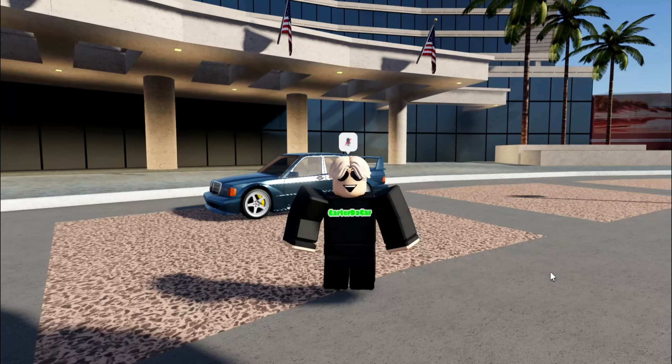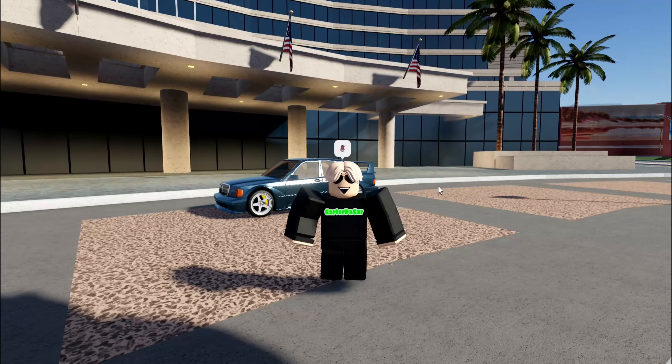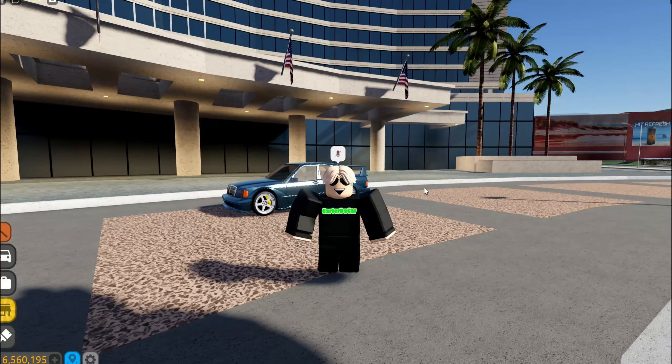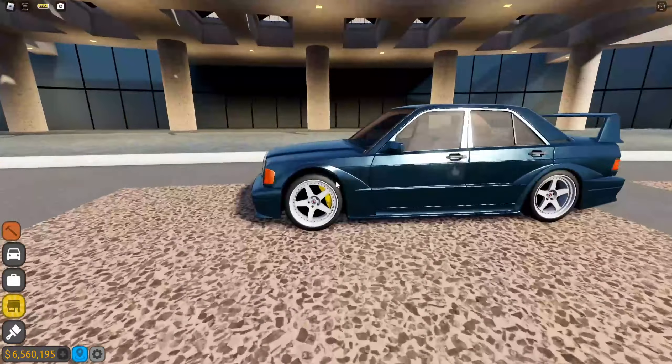What's up guys, welcome back to another video. In today's video we're gonna be checking out the brand new Driving Empire update. Also make sure to stay tuned until the end of the video to see the brand new limited Aston Martin Valhalla. Okay, let's get right into it.